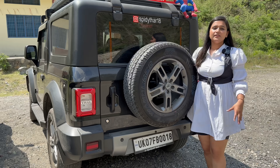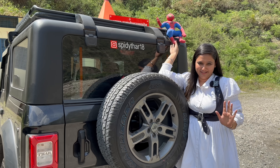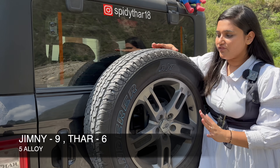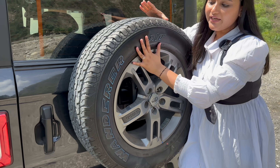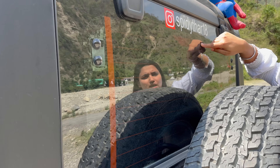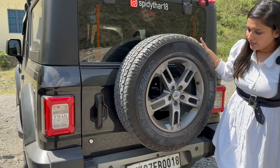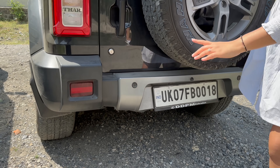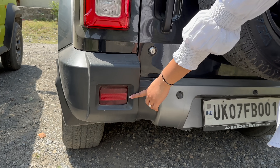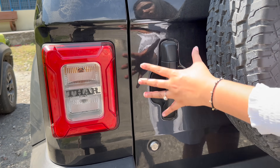Looking at the Thar's rear profile: the spider decoration was added by the customer later. In the Thar, you get 5 alloy wheels — no steel rims — same tire, same size on all, which is a very good thing. You get a high-mounted stop lamp. Wiper and washer don't come here, but the defogger is there. The rear parking camera is owner-fitted as an aftermarket addition. You get two reverse parking sensors. You can see the reflectors, tail lamps, and a request sensor at the rear.